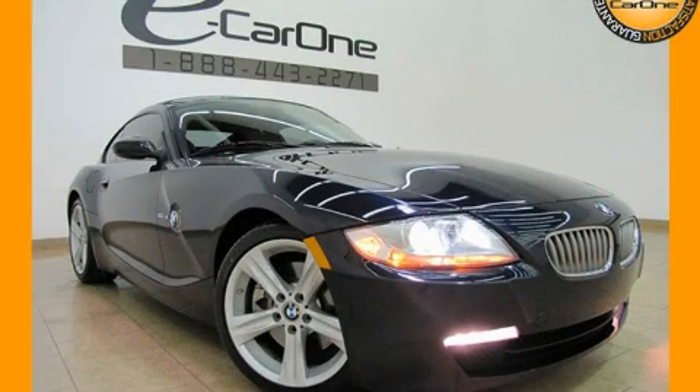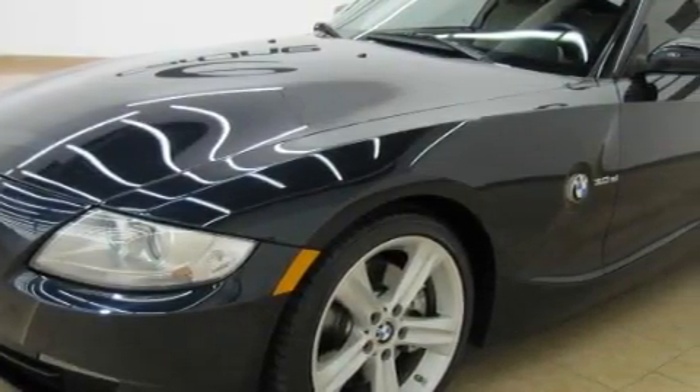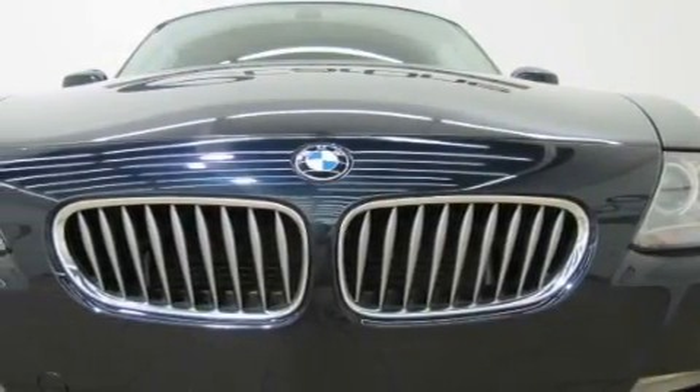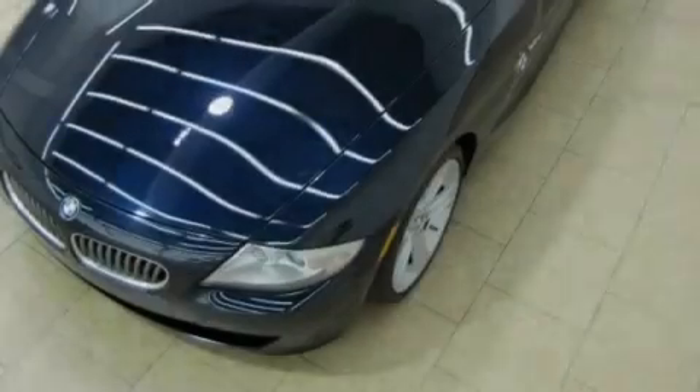This is a 2007 BMW Z4, a car begging to be driven. It features a 3.0-liter six-cylinder engine and an automatic transmission. With an EPA estimated rating of 30 miles per gallon on the highway, this vehicle is clearly a fuel-efficient choice.